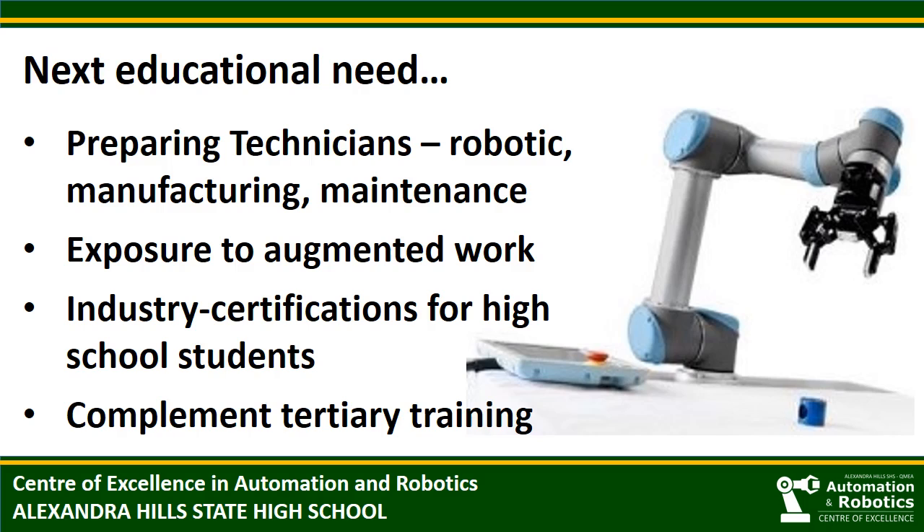I hope you can see that high schools have an important role in encouraging the study of robotics, and in well-equipped centres like ours, can play an important role in preparing a modern thinking workforce. Thank you.